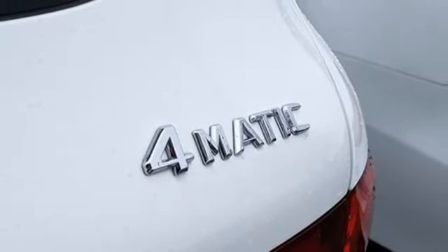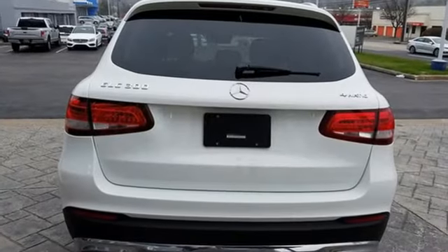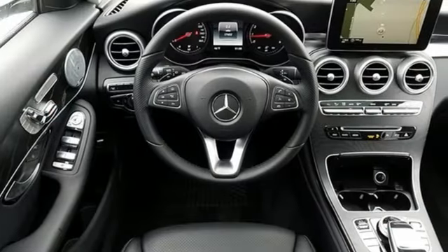Accommodations like the power liftgate, media interface, dual high-resolution screen, Bluetooth, and Homelink make this the SUV you want for your travels. Trimmed to perfection. Drive this GLC home today.